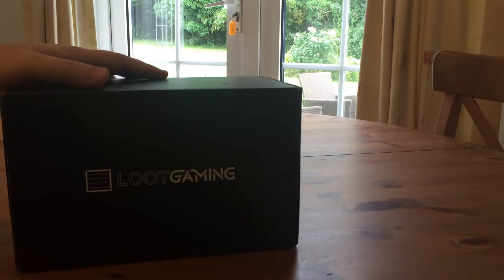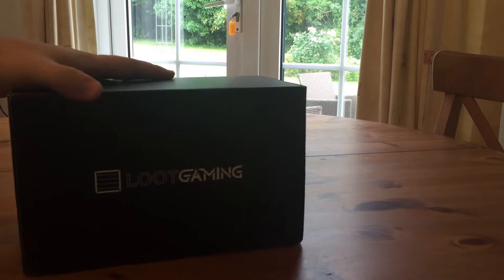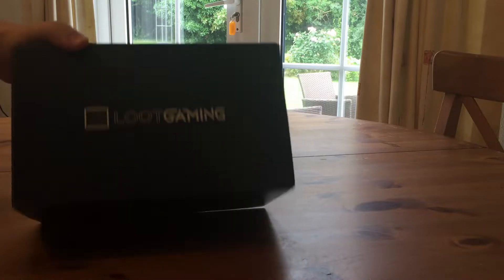I've only done a handful of streams and we've smashed the 200 sub mark already, which is fucking crazy. I hope that keeps up. Thanks to everyone — let's get into this box.